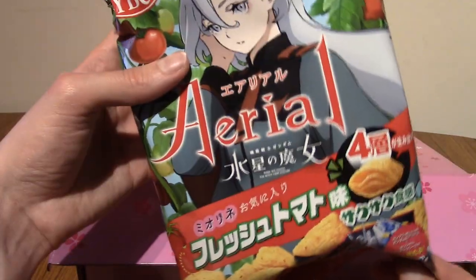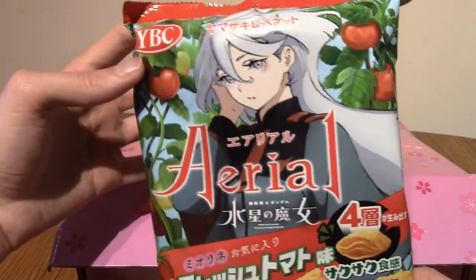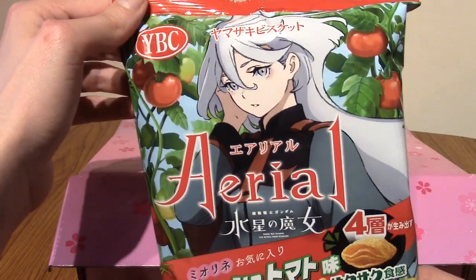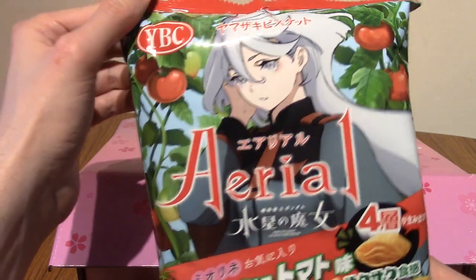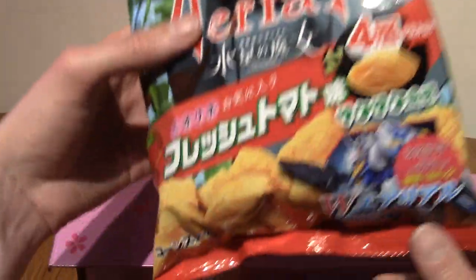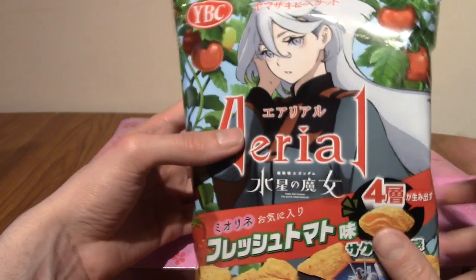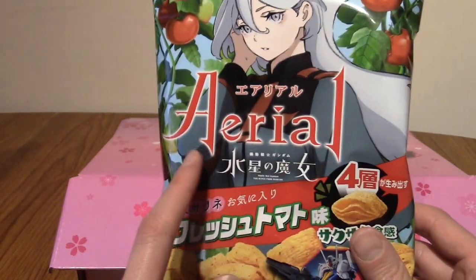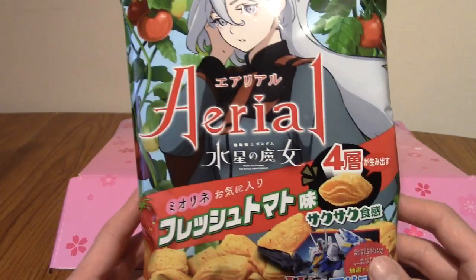Next up I'm going to pull one of the big ones. We've got some more Ariel and this one is fresh tomato I think. So this is the other girl from The Witch from Mercury — not the main girl who looks like a raccoon, it's her not-girlfriend. And it does look like tomatoes. Something I forgot to mention in the last video — the reason it's a Gundam: The Witch from Mercury crossover is that the mobile suit used in the show is called the Ariel, so it's the perfect crossover.